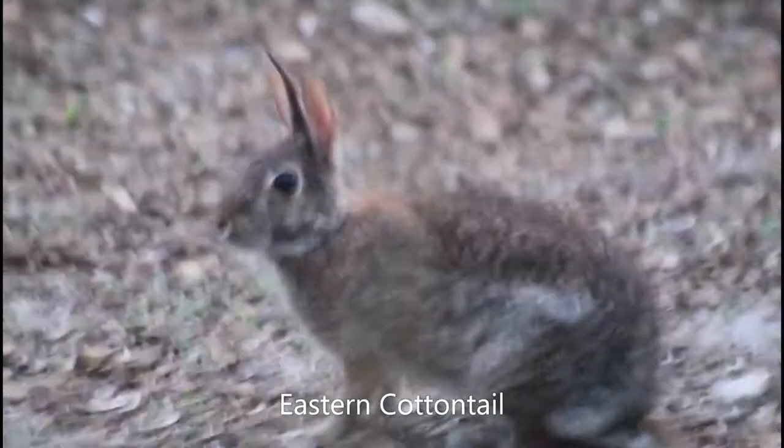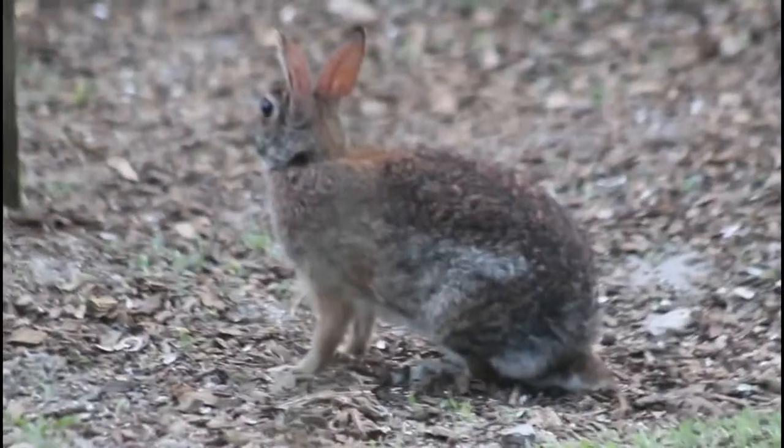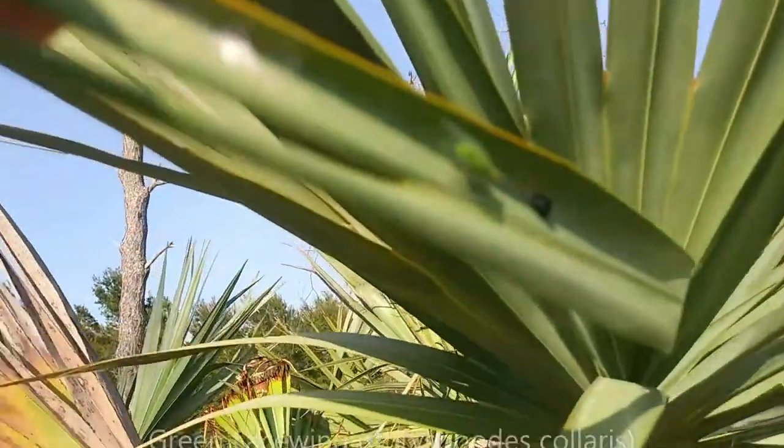The eastern cottontail rabbit is a species that's usually out and active around dawn and dusk. While I have seen plenty of eastern cottontails throughout all times of the day, they seem to come out more in the open later in the evening — and that's exactly when I saw this one.